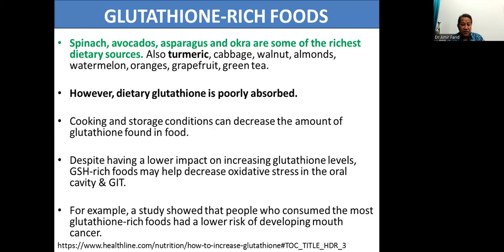However, dietary glutathione is poorly absorbed — we have to put that in bold. When we talk about glutathione-rich foods, we might expect that eating them can boost our own glutathione levels. But unfortunately, glutathione is poorly absorbed. Furthermore, cooking and storage conditions can decrease the amount of glutathione found in food.